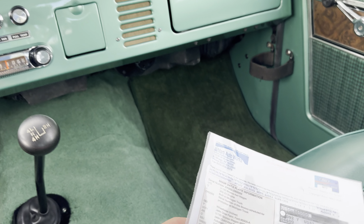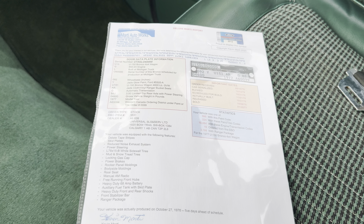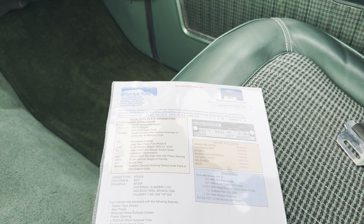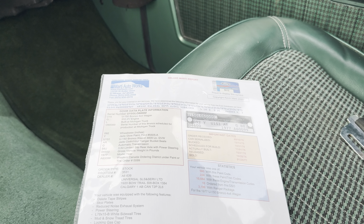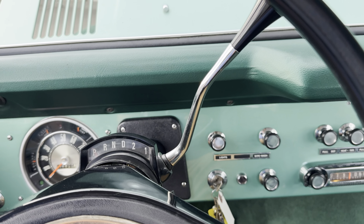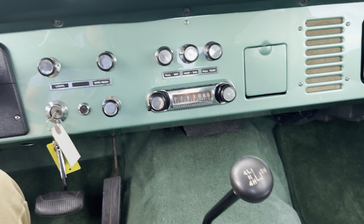Here is our Marti report — you can check our website for a detailed copy to review it. Jade Glow paint — it is one of 595 made with this paint code, which is pretty amazing. Obviously it's got four-wheel drive, and this is a three-speed automatic on the column.